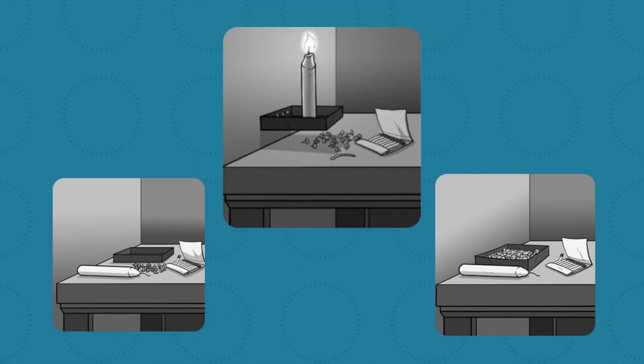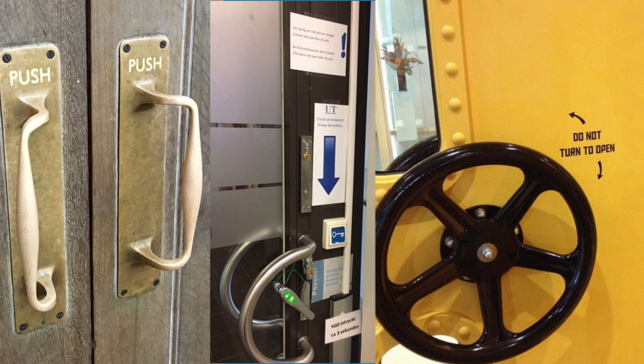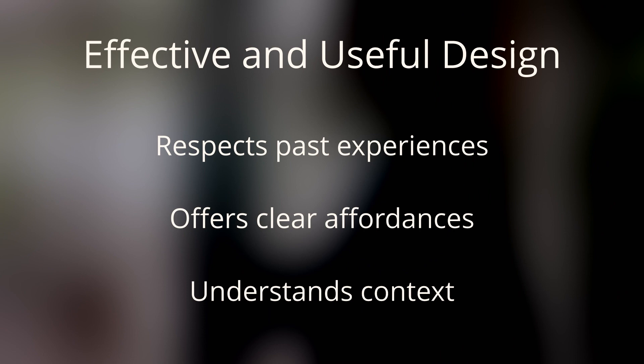We tend to continue to use objects in the same ways that they're currently being used or in ways that are similar to how we've used them before, instead of thinking outside the box. This is termed functional fixedness. But this bias toward the fixed and the familiar should not be seen as a flaw to be corrected with labels and instructions, as so many Norman Doors like to do. A good designer doesn't blame the user for lack of understanding, but recognizes that an effective and useful design communicates its purpose by respecting its user's past experiences, offering clear affordances, and understanding the context in which the object will be presented. So it isn't your fault that you can't open a Norman Door. It's the design.